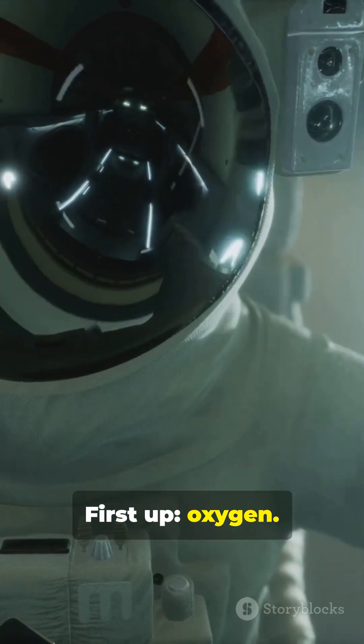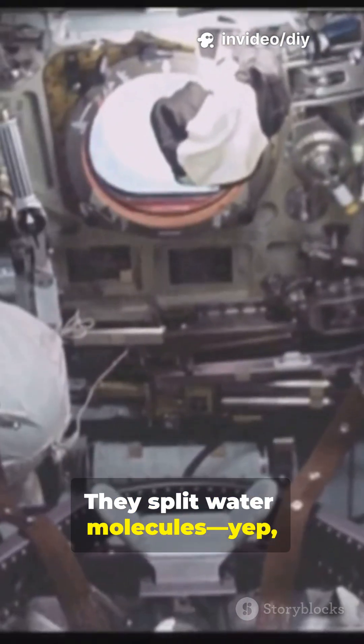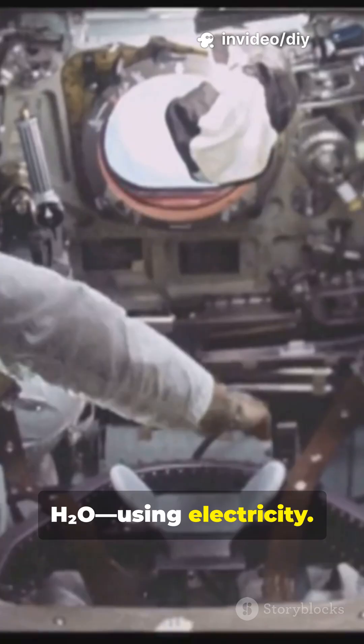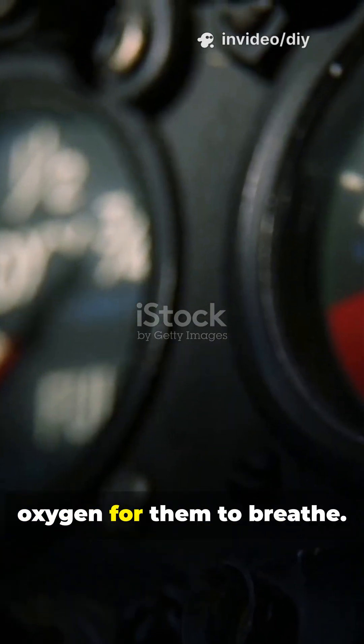First up, oxygen. In space, there's no fresh air. They split water molecules — H2O — using electricity. This process, called electrolysis, releases pure oxygen for them to breathe.